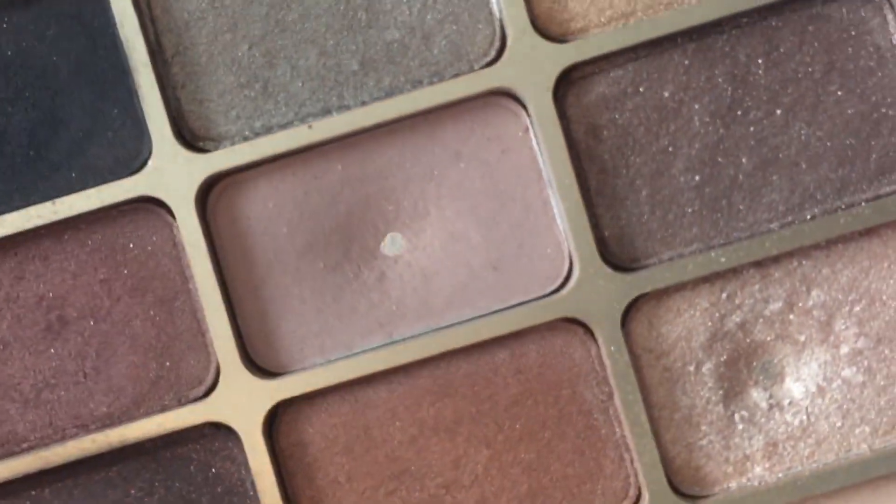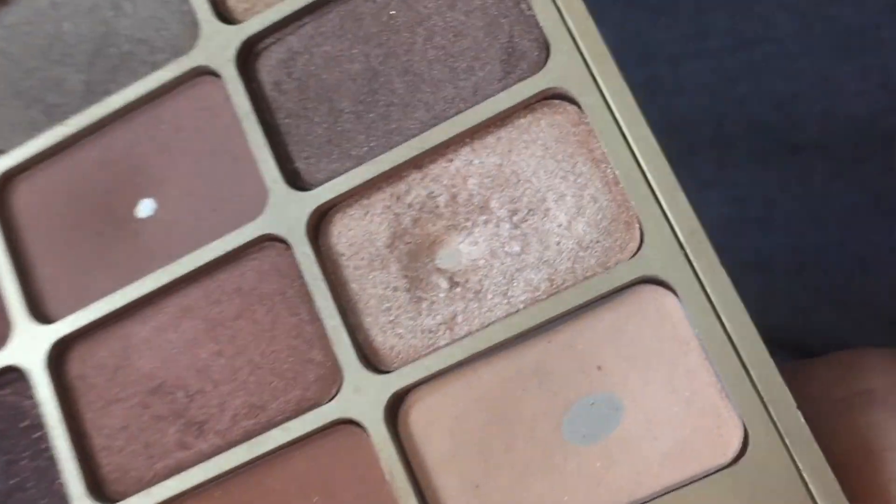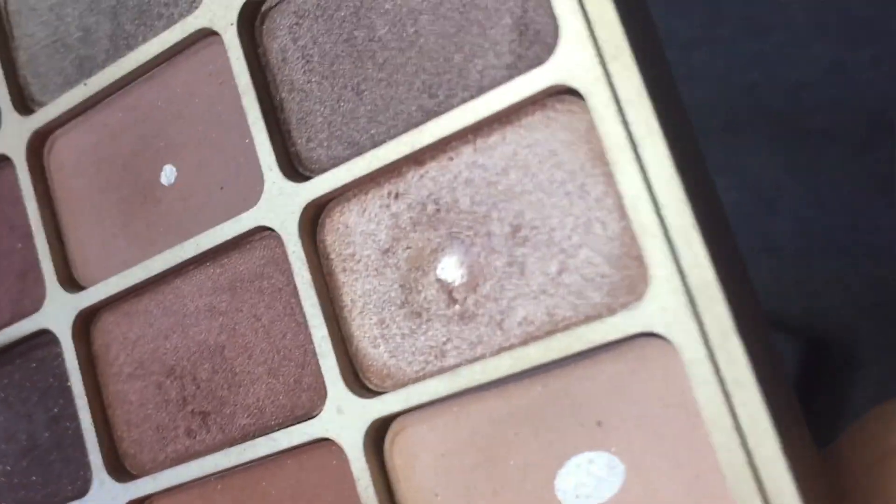One bonus pan is Heart, a purpley mauve cool-toned crease shade. The Stila Soul palette pans are a bit thinner — maybe because I've had it for three or four years — making it easier to hit pan. The other is Kitten, a really pretty champagne peachy shade I used as an inner corner highlight after hitting pan on Crown. I hit pan on both this month, bringing me to six pans in this palette — half the palette — which is very exciting. Six total pans this month!